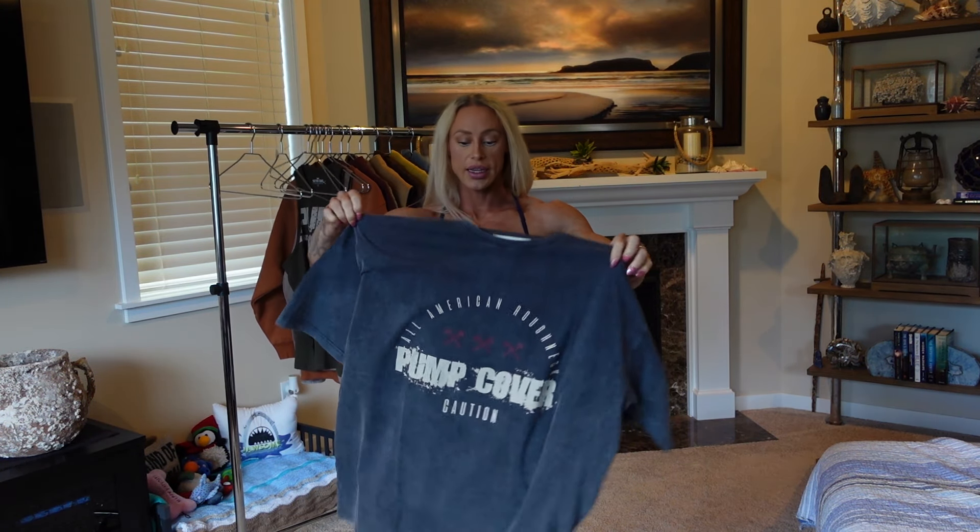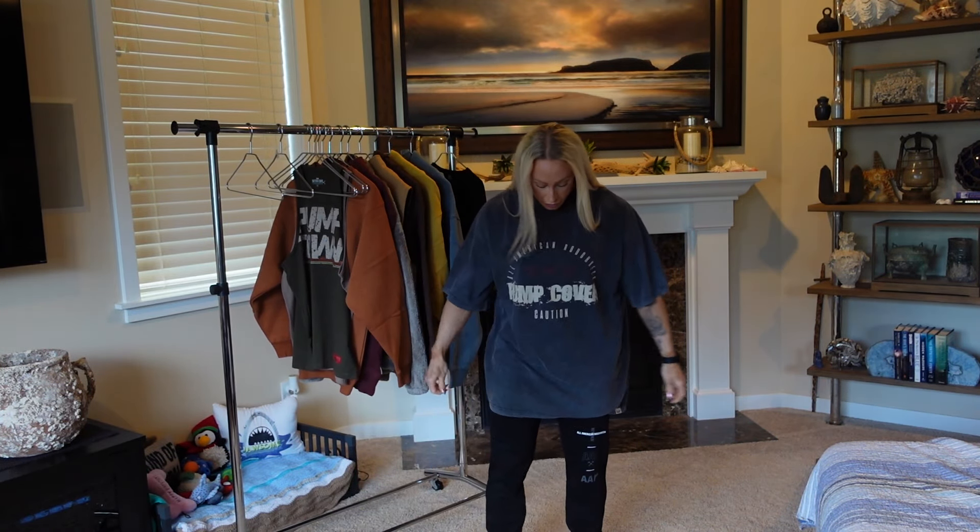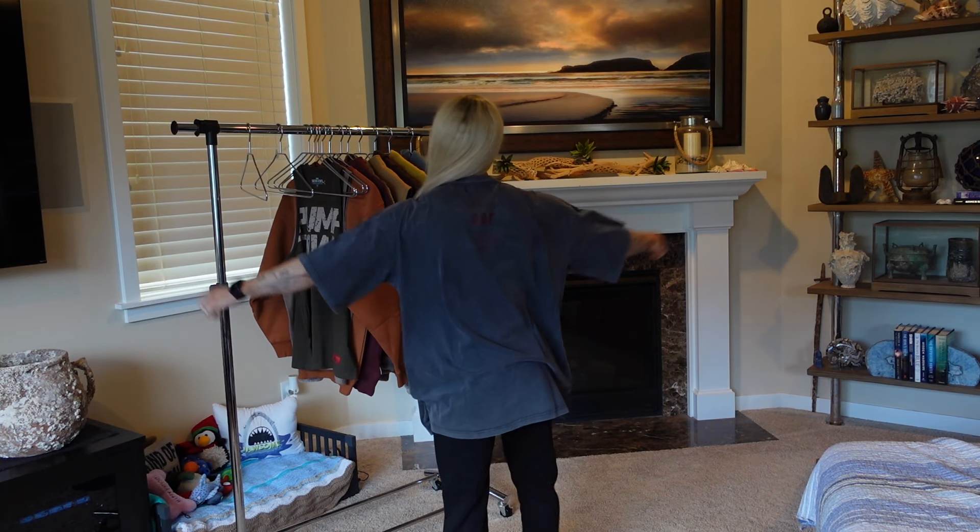The drop shoulder oversized tee — I got this in a medium. It's an acid wash which is super cool. The tan color is really cool. This is perfect for leg days. They don't shrink that much — I used to get a large in the oversized but it was just too big, so the medium fits well. I could probably even go small, but I do like true oversize especially when I'm training legs.